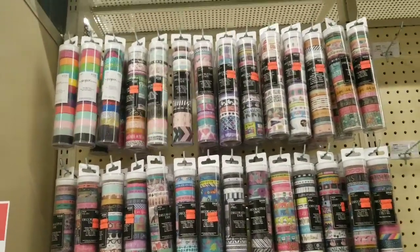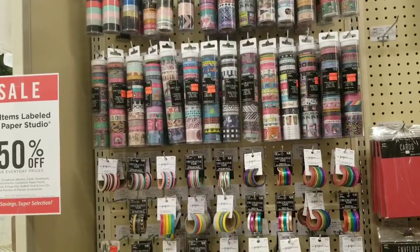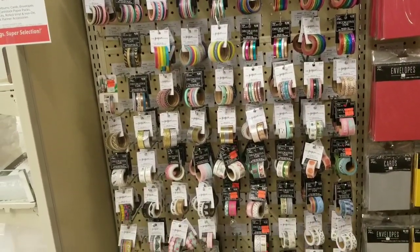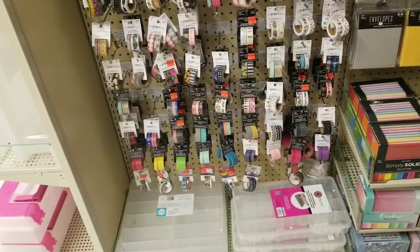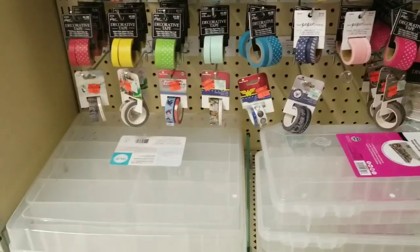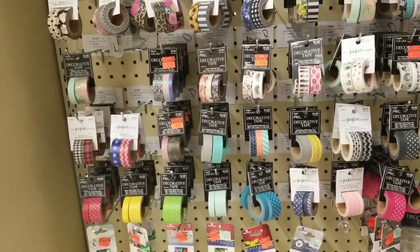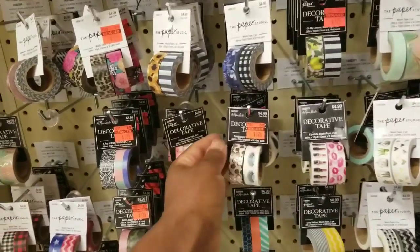Let's start with the washi tape. Every red or reddish-orange sticker means the item is on clearance at 75% off. Let's start down here — I don't have my glasses on, but I can see quite a few different stickers.